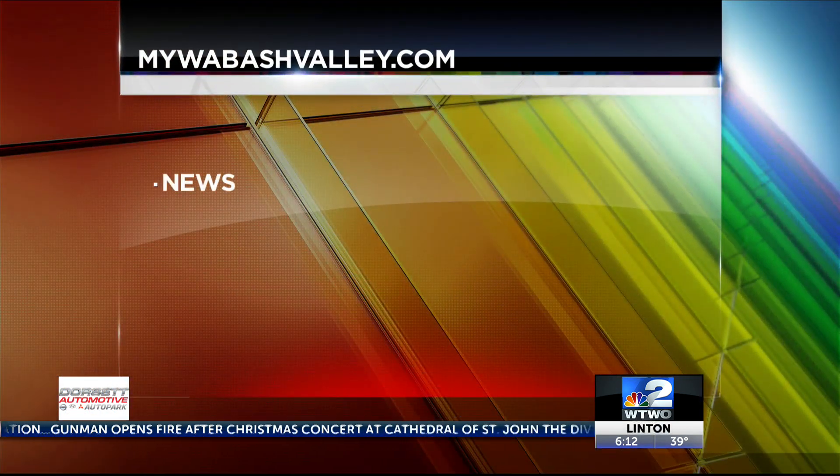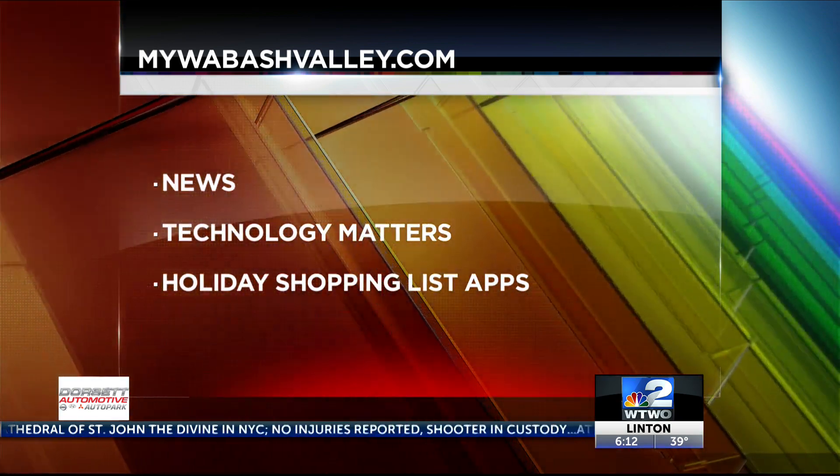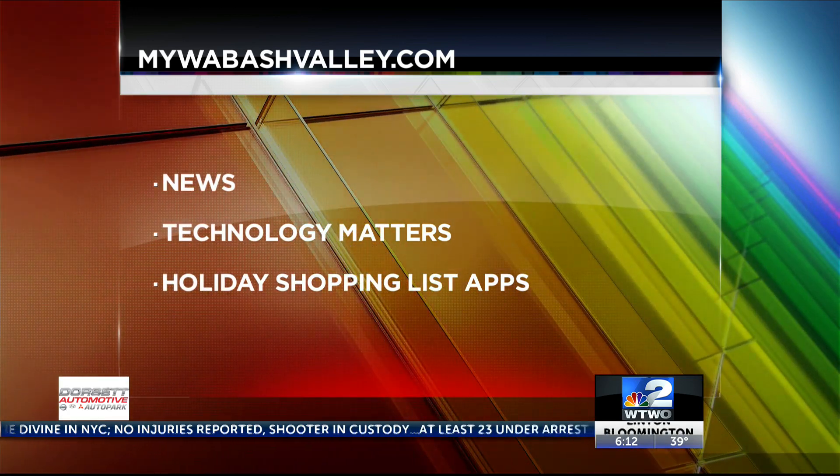Go to mywabashvalley.com for the links. Click on News, then Technology Matters, and Holiday Shopping List Apps. I'll link this story from Facebook and Twitter, too.